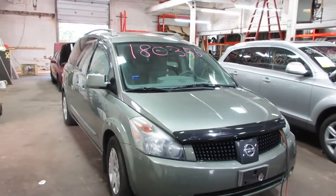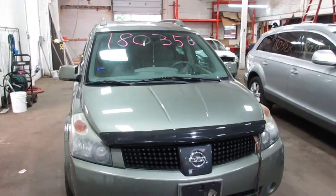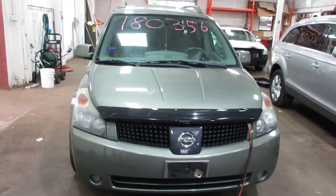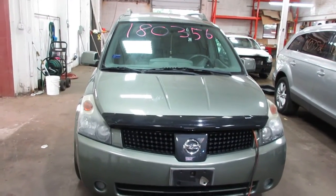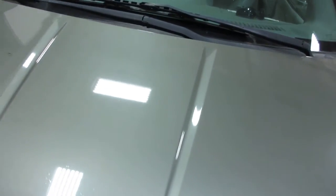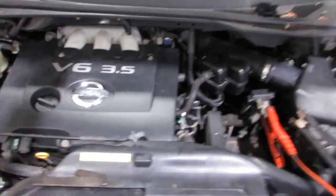Hello and welcome to Tom's 4 and Auto Parts. Here we have stock number 180356. It is a 2005 Nissan Quest S model with a 3.5 liter six-cylinder motor. This vehicle is front-wheel drive with an automatic transmission.